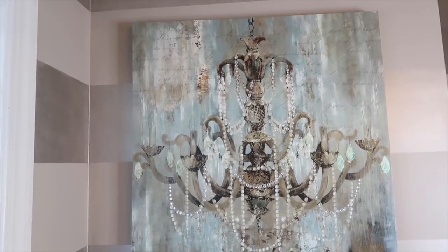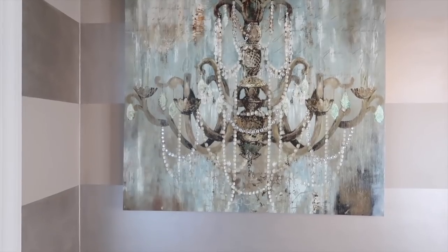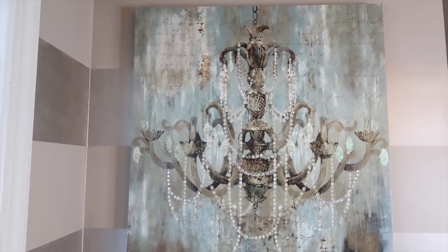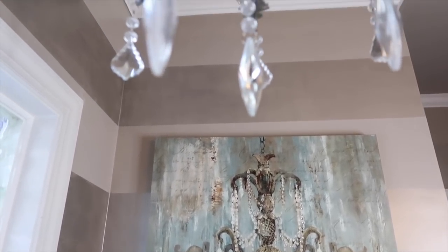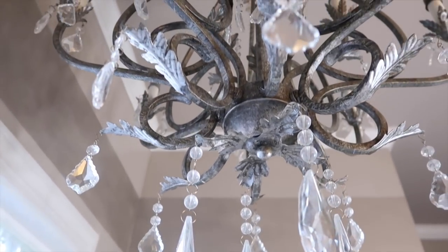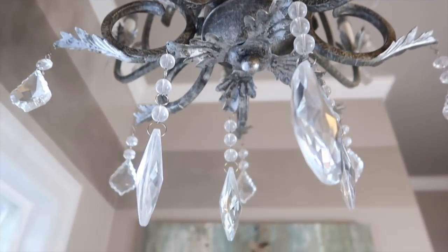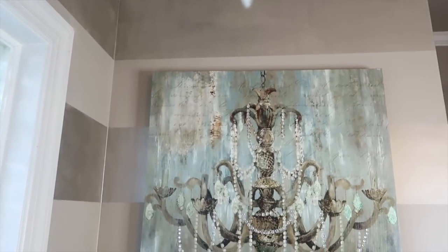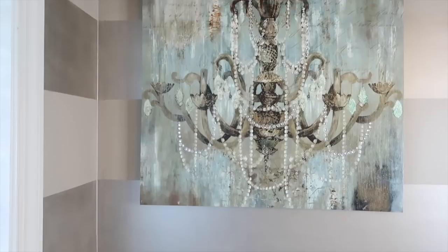Hi everyone, it's Melanie and welcome back to Living Luxuriously for Less. Most of you guys are familiar with my party decor, but I did want to start infusing a lot more of the home decor projects that I have been working on that I have not had the opportunity to share in this space. This is our master bathroom, and if you're not familiar with this channel, I will be sure to leave a link down below so that you can get a tour of this space.